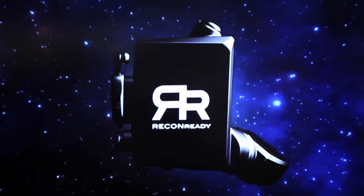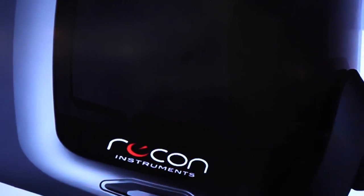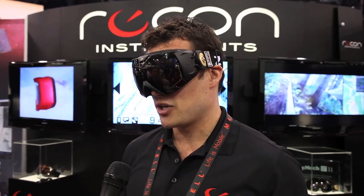So while I'm going down the slopes, I can see how fast I'm going, I can see how many verts I'm doing, what the altitude is, my chronos, time, temperature. It's better than guessing how fast you're going.